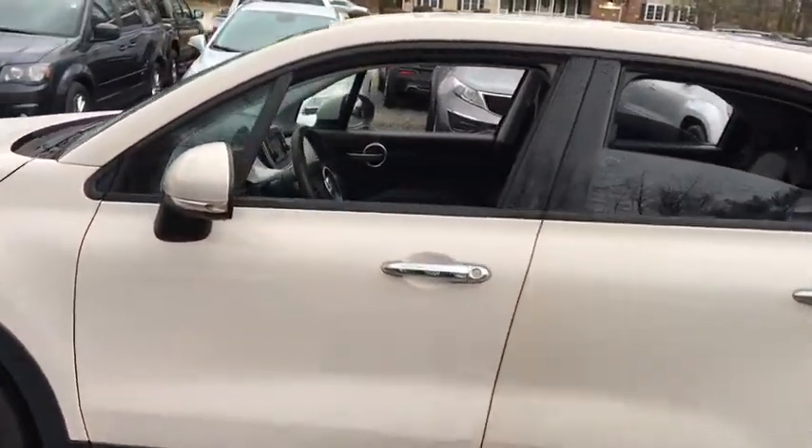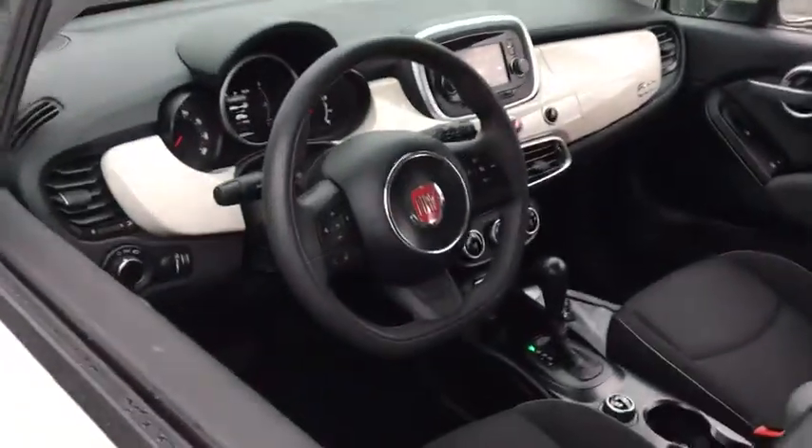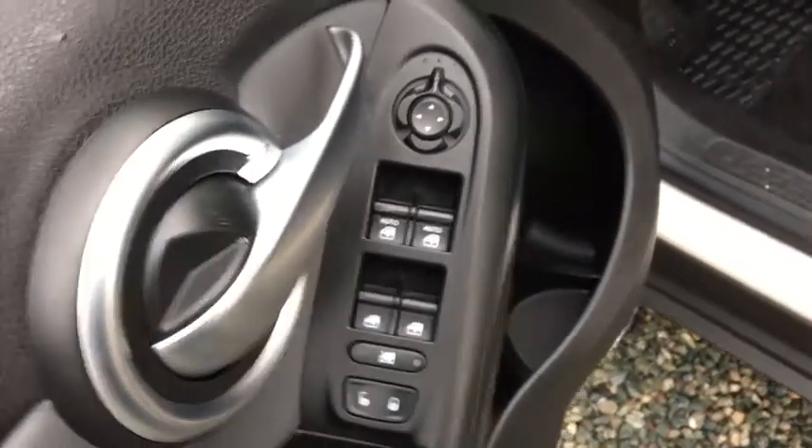Here are some of this vehicle's great options: traction control, remote engine start, Bluetooth, front wheel drive, automatic transmission, cruise control, power windows, and remote power door locks.